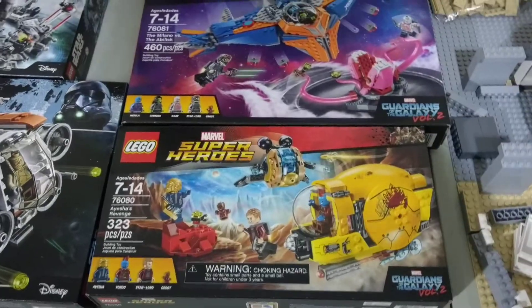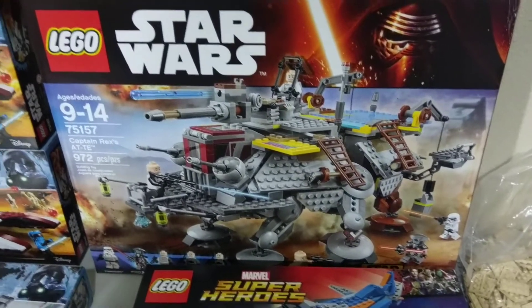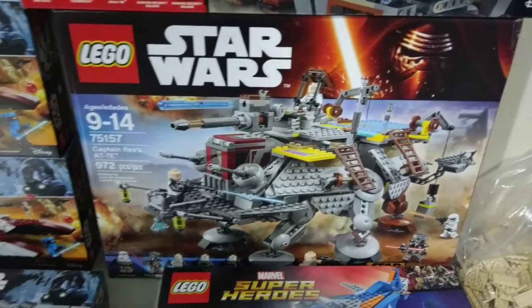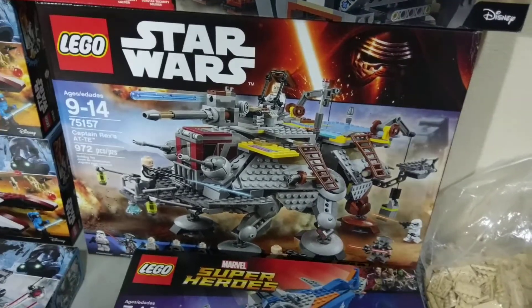I went ahead and got the two Guardians of the Galaxy sets that I didn't have already. This one was actually a Walmart pickup — Walmart has been having some crazy clearance deals at some of their stores on older Star Wars sets, so I actually got this AT-TE for $30. That was really cool.